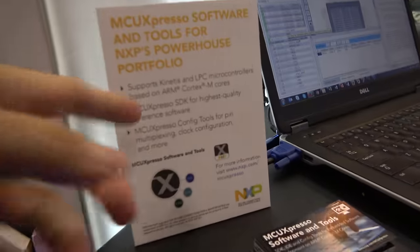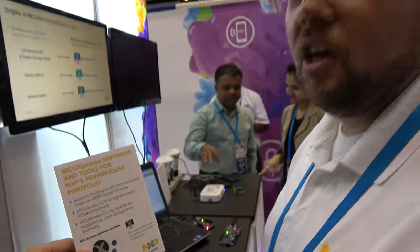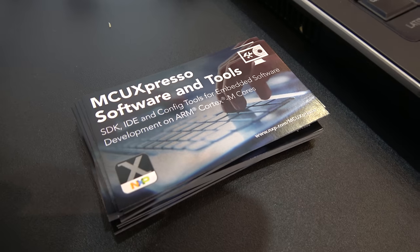This works with all Cortex-M-based parts — specifically the Kinetis portfolio and the LPC portfolio. Go to NXP.com for more information.